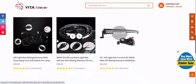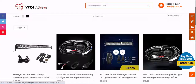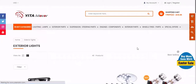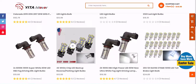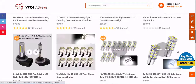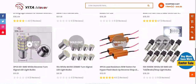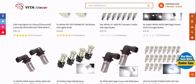Which Yitamotor products are good in the current market? Where can you find information about them? We're convinced that you likely have far more questions, and the only real way to satisfy your need for knowledge is to get information from as many reputable online sources as possible. Potential sources can include buying guides, rating websites, word-of-mouth testimonials, online forums, and product reviews. Thorough and mindful research is crucial to making sure you get your hands on the best possible product.